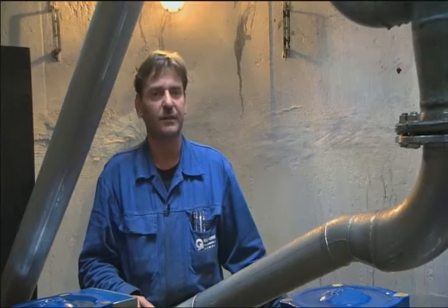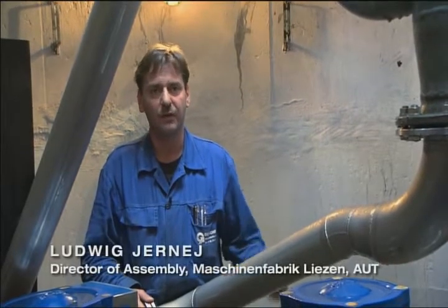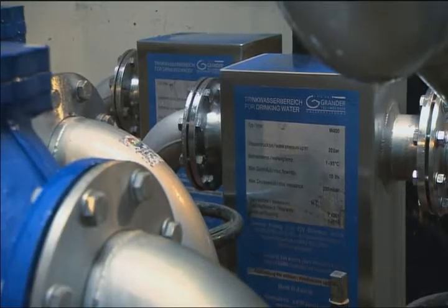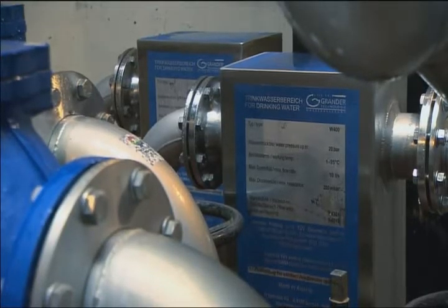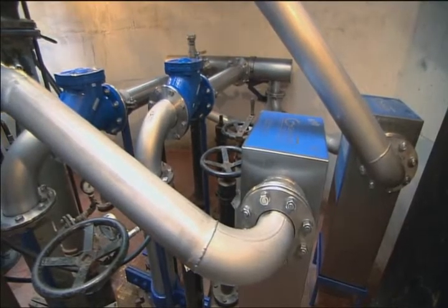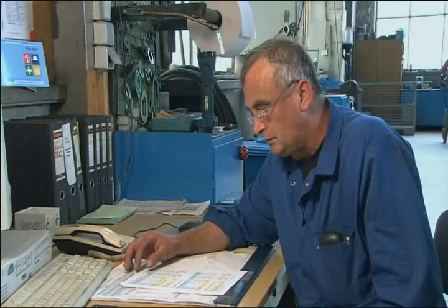We had a lot of trouble fixing the leaking pipes. Because the system needs to be constantly cooled, we had to run bypass pipes around all the damaged sections before we could make repairs. I had no preconceived ideas about what the system might achieve. I mean, when you see one of those Grander metal boxes, you just can't imagine that they would actually do anything to water. But one and a half years later we have a lot fewer damaged pipes, so I'm absolutely certain that it works.